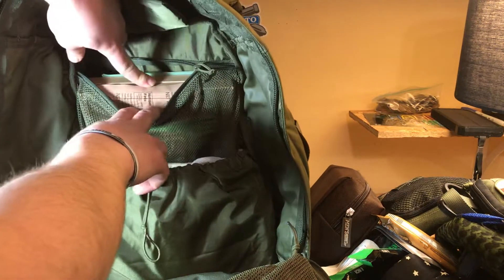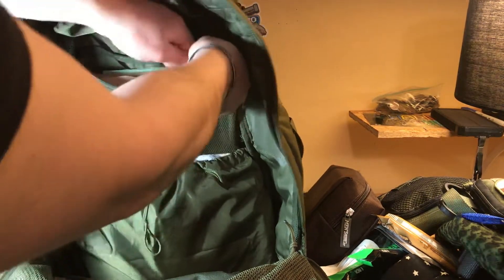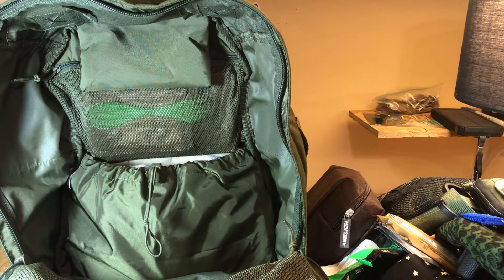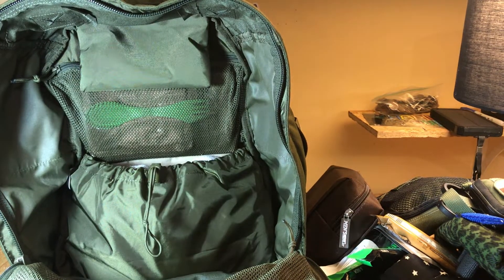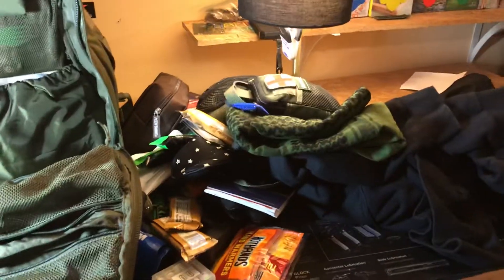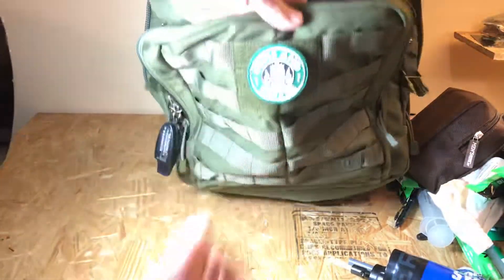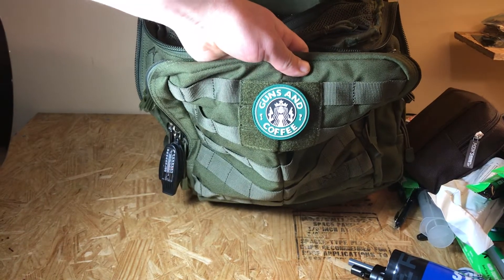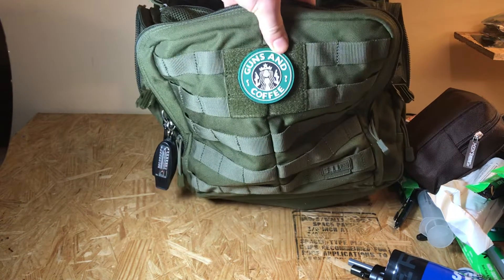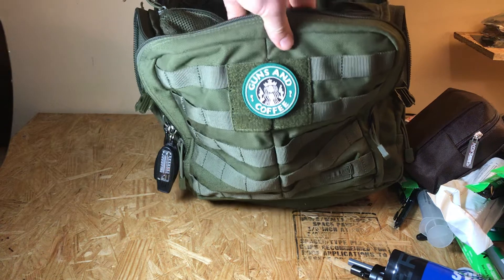Up here is just a beef brisket MRE — in case I was ever at the park or something and got hungry and didn't have anywhere to go. So that's pretty much the gist of my everyday carry bag, just a little overview with everything piled up. On the outside of the bag I do have a little 'Guns and Coffee' patch, and I have a pretty sweet way to store all my velcro patches — I'll get to that in the next couple of videos. Cool, peace out.